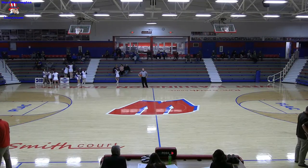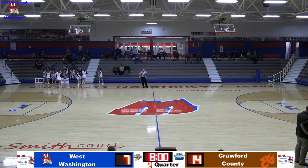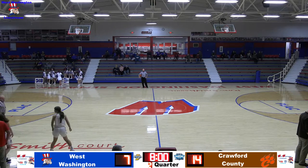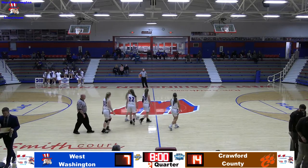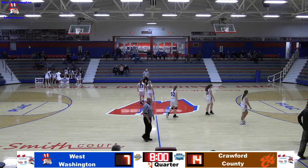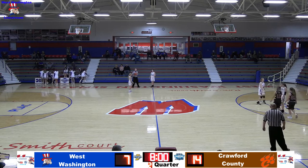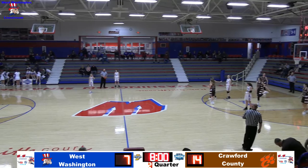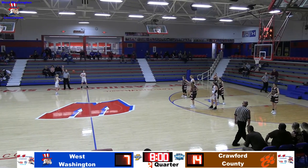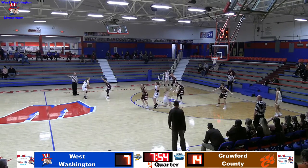We're back to start the second quarter — Lady Senators trail 14-7. They had four turnovers in the first quarter due to Crawford's length getting into passing lanes. For Crawford, Taylor Herbaugh has five points and has looked pretty well on offense and defense, but has two fouls and is not currently in the game. The Lady Senators aren't contesting the three enough, which nearly cost them in their close win over Edinburgh.